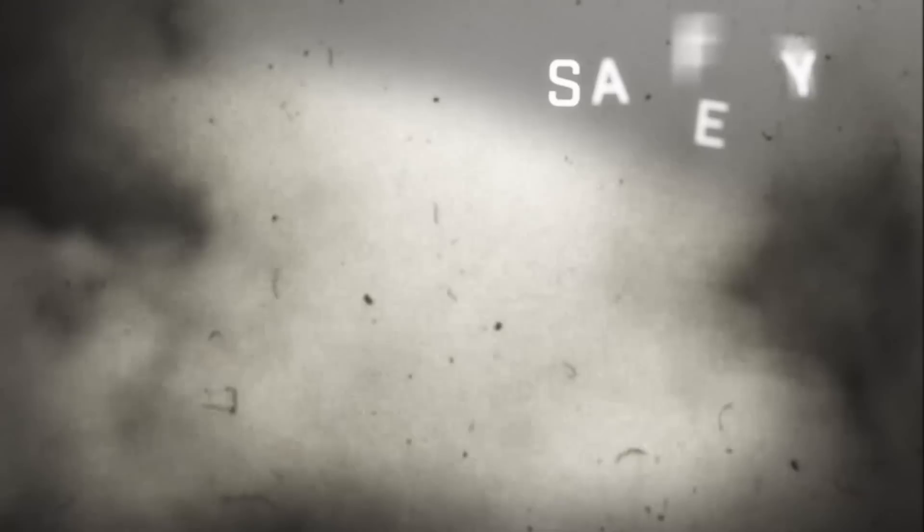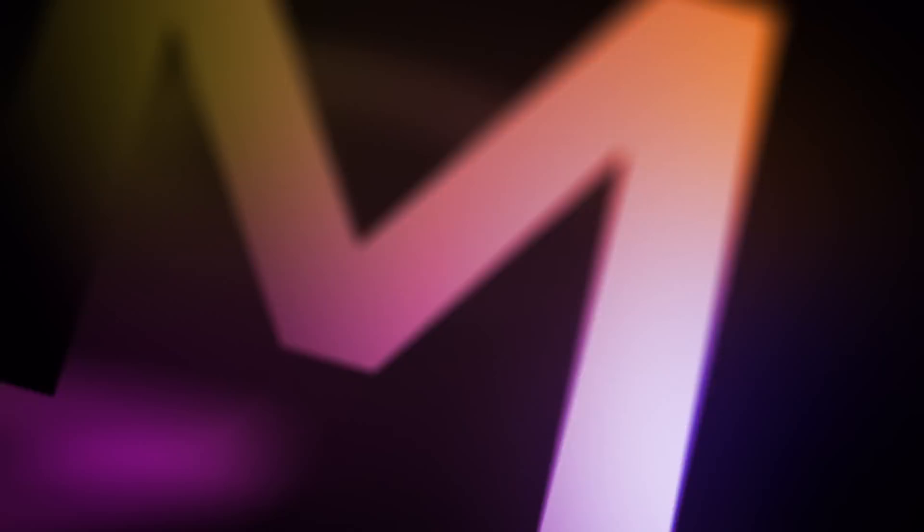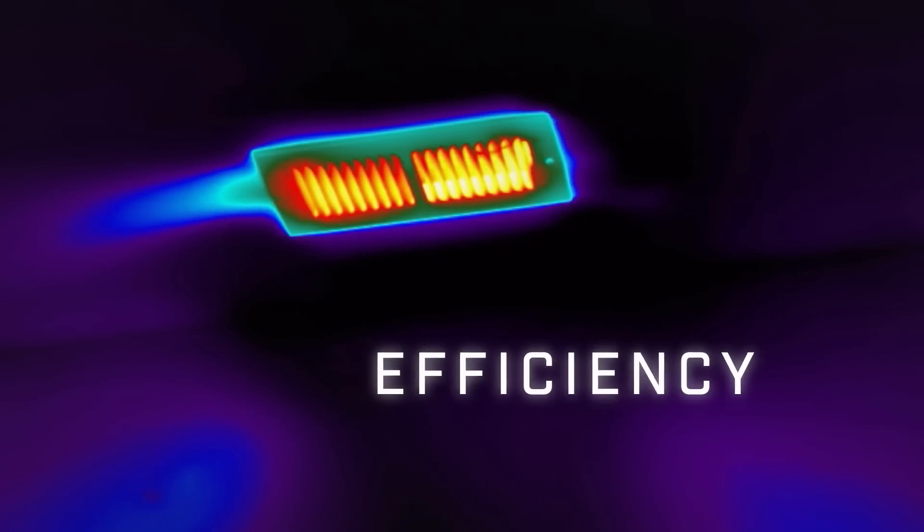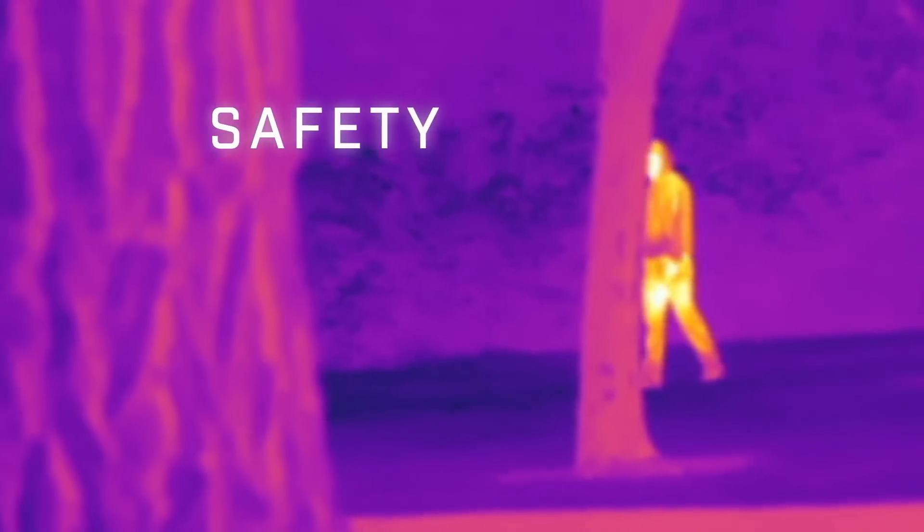You can see the heat of danger lurking in the wild, or through dense smoke or fog. You can see the heat of mechanical malfunction, or from the onset of a fever. You can see the heat in where it's escaping, and from hiding intruders.